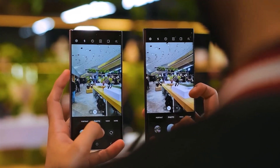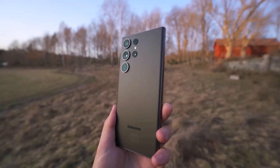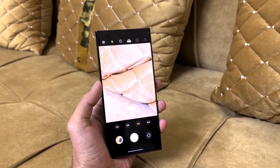Looking at the sensor's resolution, the new camera sensor could be bigger than the one on the Galaxy S23 Ultra. A bigger, much higher resolution sensor can improve the smartphone's image and video quality.